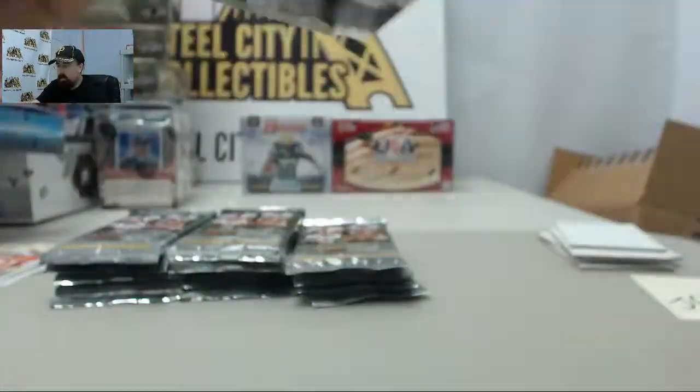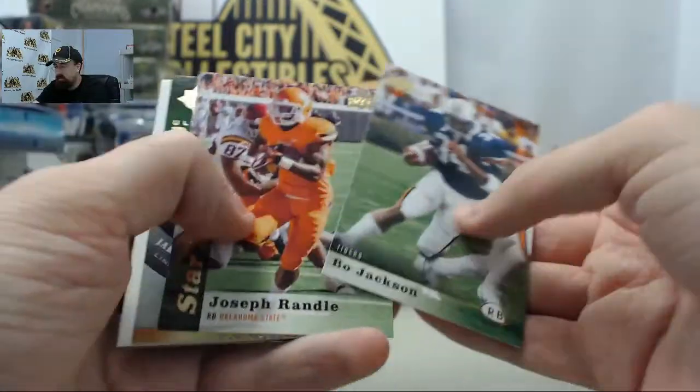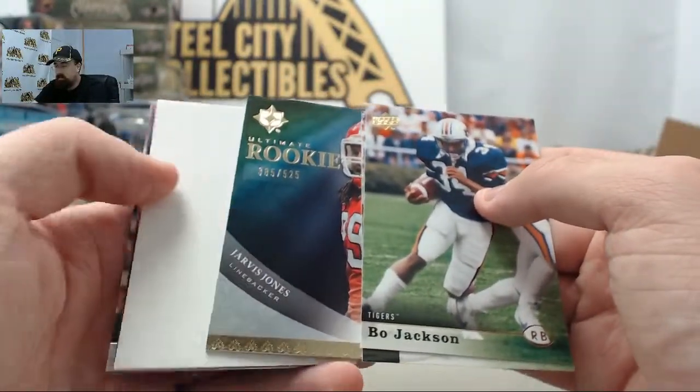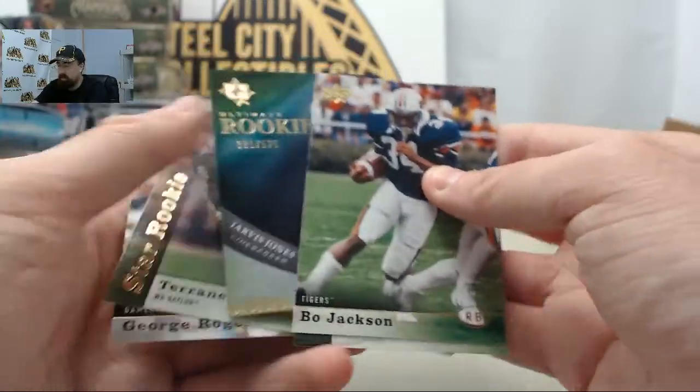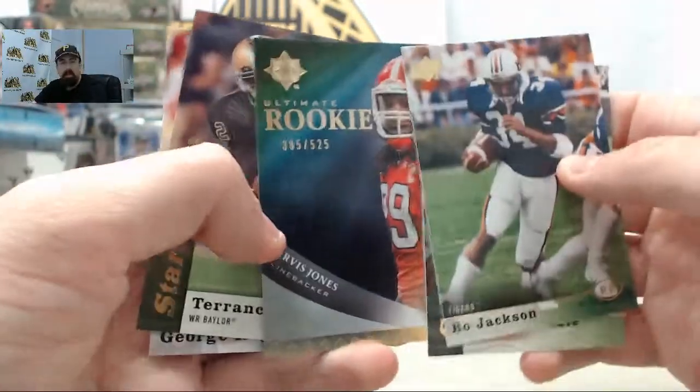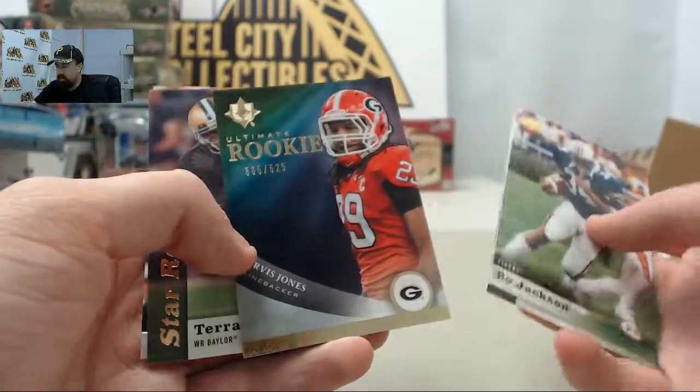If you'd like to get a live break in this morning's session, last call for those. SteelCityCollectibles.com slash break room. Click that live break on demand banner to see all the live break eligible products. Find the one you want, click the Break This Live For Me button and we'll get it broken live for you. Last call for the morning session — we'll be back at 2 o'clock p.m. Eastern time.